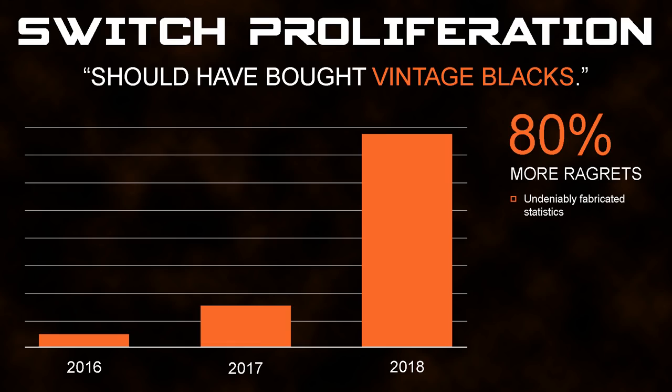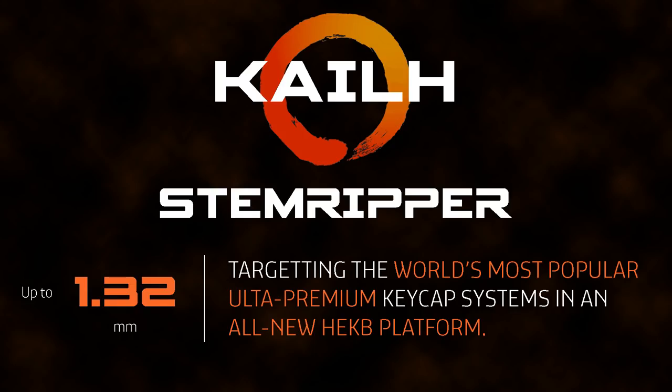New switches seem to always disappoint as they fail to live up to expectations: not enough tactility, tactility in the wrong place, crunchy springs, too much wobble, twisted stems, unreliable mechanisms, out-of-spec stem sizes.